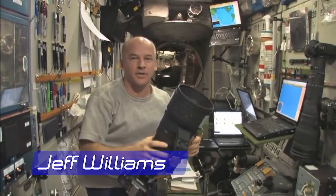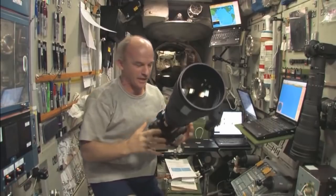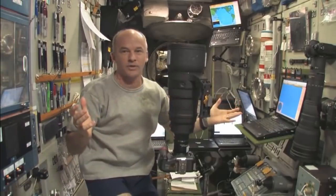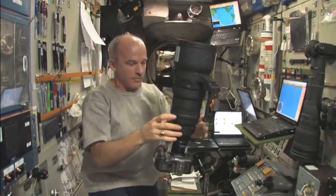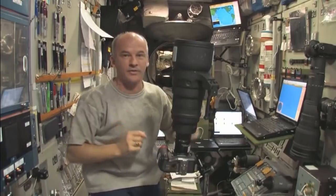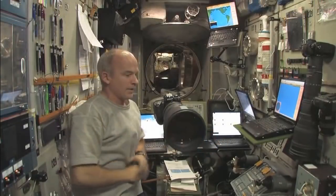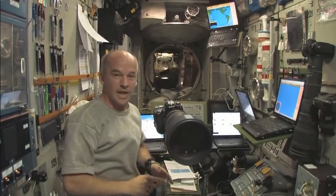Let's join NASA astronaut Jeff Williams to check out what happens to the objects inside the space station when a reboost begins. The way I'm going to demonstrate the acceleration that comes during the reboost is by using this camera — 800-millimeter lens, so it's pretty massive, actually. You can see I can float it here, and there's no reboost going on right now, so the camera's not going to go anywhere. It's just going to slowly drift due to the ventilation. I'm going to try to hold it here steady. There's my camera. I'm setting it up for ignition. There it goes — it actually came a little bit early.